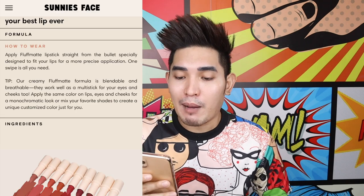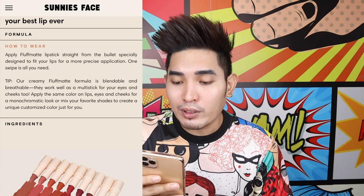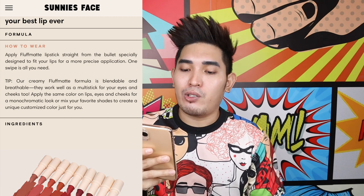Let's read the description from the internet: 'Your best lip ever formula. Fluff Matte is a weightless modern matte lipstick formulated with a silk structure technology to give you that second skin feel. Each shade is designed to be universally flattering and easy to apply with one quick swipe.' How to wear: apply Fluff Matte lipstick straight from the bullet, especially designed to fit your lips. Their creamy Fluff Matte formula is blendable and breathable — they work well as a multi-stick for your eyes and cheeks. Wala silang claim na longevity, waterproof, kiss proof — wala.